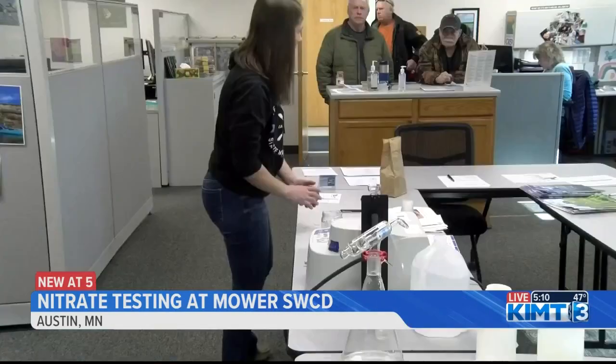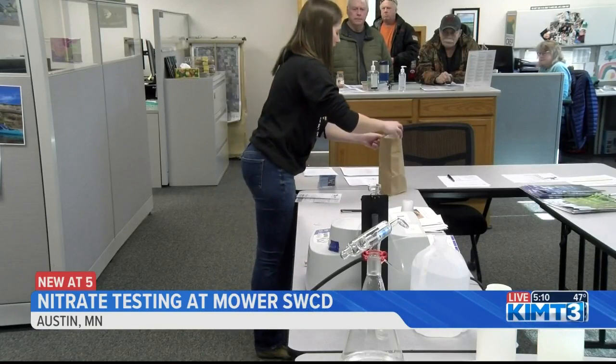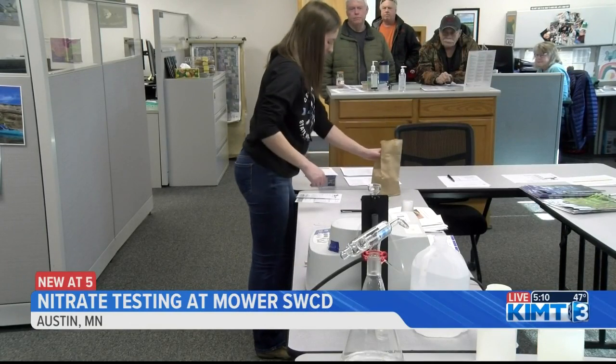Ruzick says appropriate nitrate levels are around 0 to 9.9 parts per million. So far, he tells me he hasn't noticed levels exceeding that amount. We've had a lot today that have been zero nitrates, which is great. Some that were above that threshold of 10, but for the most part, the ones coming in are clear of nitrates, which is great.